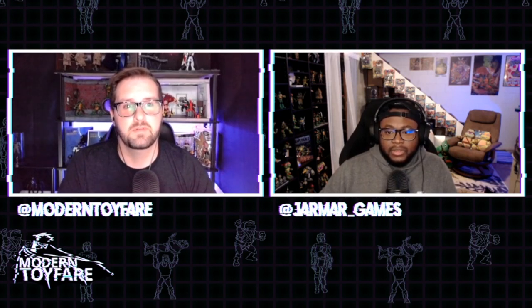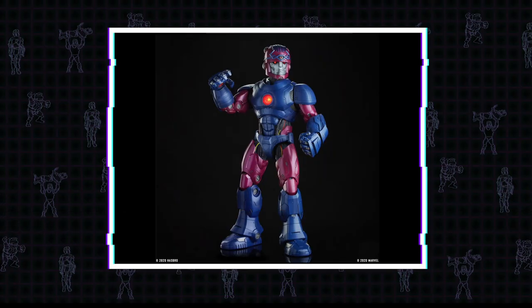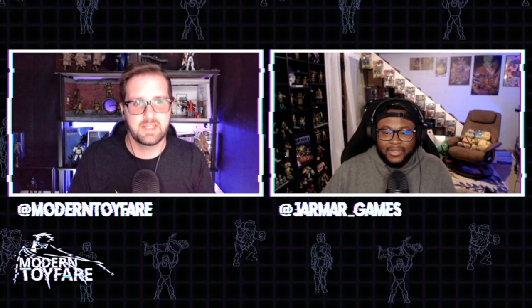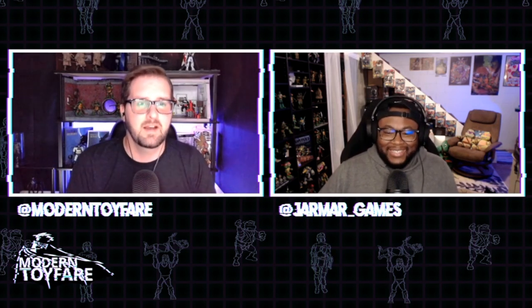Tier one was the Marvel Legends Master Mold alternative head accessory. For those who don't know, Master Mold is essentially a robot that creates other robots - he would sit in a chair and produce Sentinels out of his chest, at least in the 90s cartoon. Comics may have been a little fancier, but 90s cartoons were like, what are we gonna do, have robots on a conveyor belt out of his chest? That makes sense.